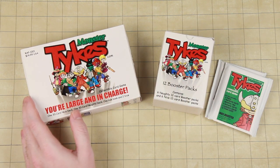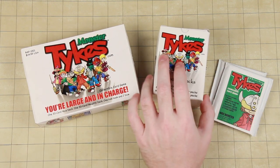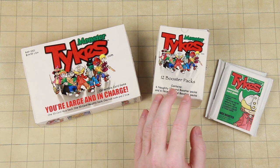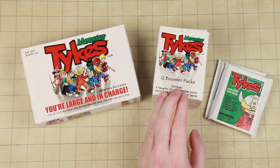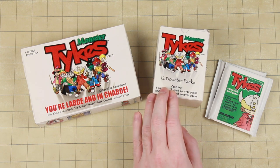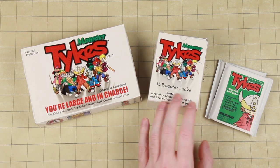We have the starter deck which tells us the rules. Monster Tykes is a game about kids who are the descendants of famous monsters and heroes having a schoolyard brawl, and the goal is to make it so that your opponent no longer has any kids out playing — they get hurt and go crying home to mommy. So it's a schoolyard tussle sort of game.